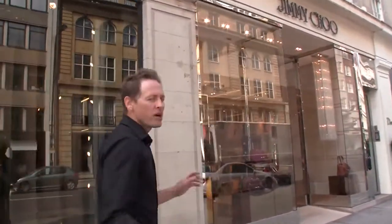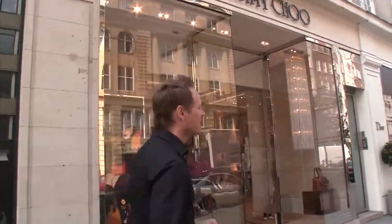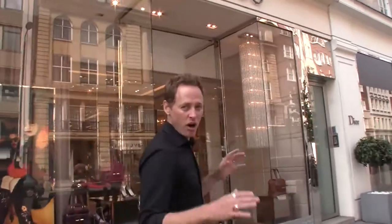Hi, I'm David Hill with New York Habitat. Welcome to our video tour of Kensington, not only a great place to stay in the heart of the city, but also home to some of the city's best shopping.